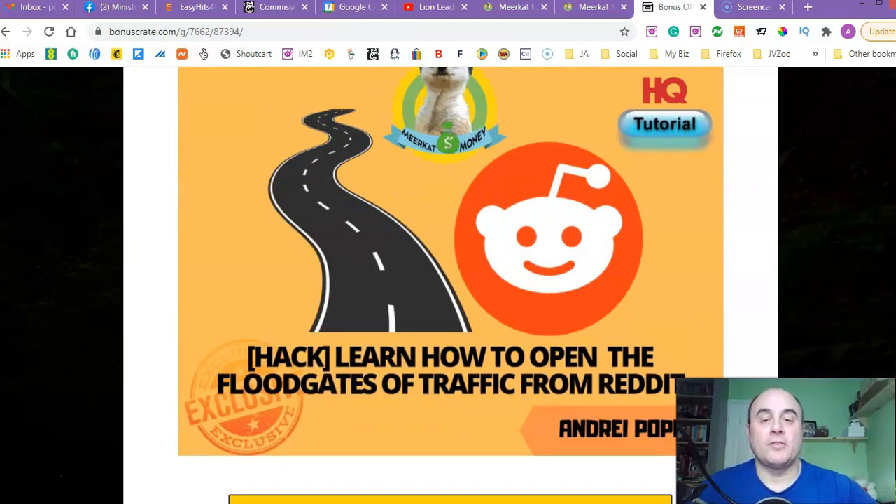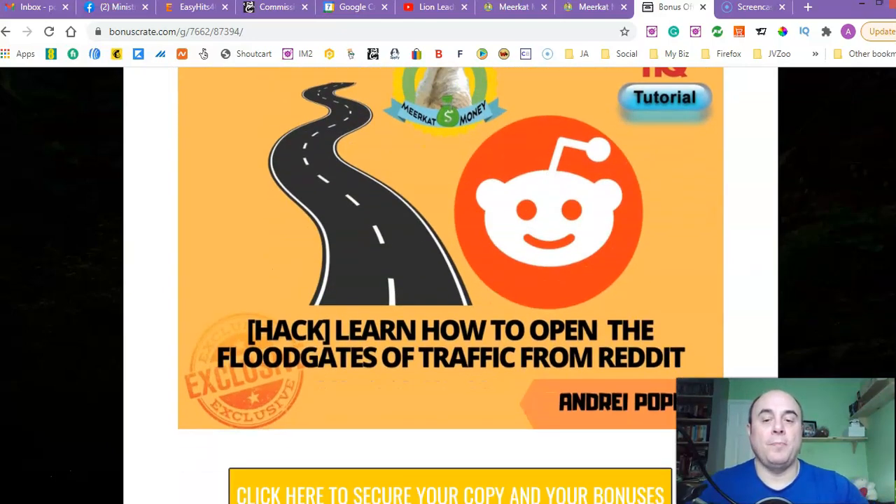Bonus number four is 'Learn How to Open the Floodgates of Traffic from Reddit.' You've probably heard about Reddit. There are a couple of products around that show you how to drive traffic from it. I've tried it — traffic did come to my offers, but I've never particularly used Reddit for my main traffic; I've mostly used videos and other ways of getting traffic. When I did use it, it brought me some sales and some following. So it's a really good tutorial and will definitely help you drive initial traffic to your affiliate offers.